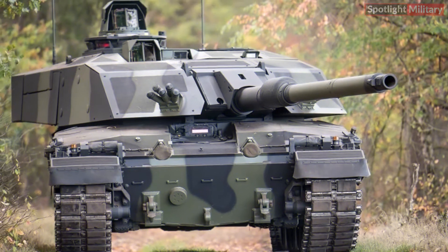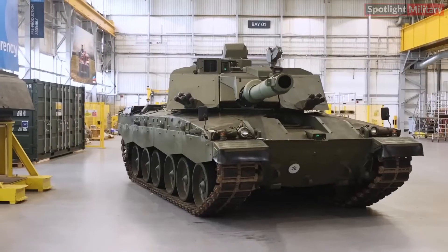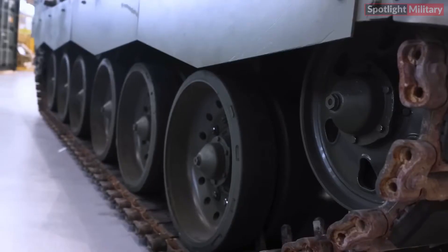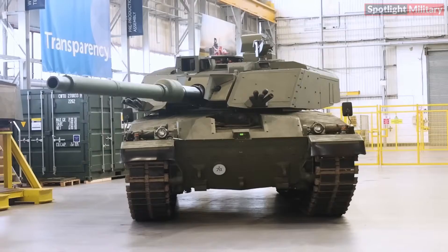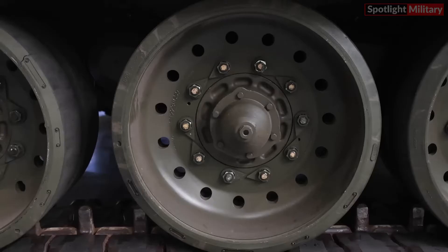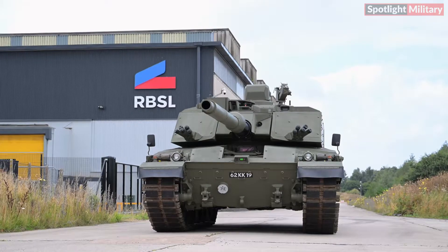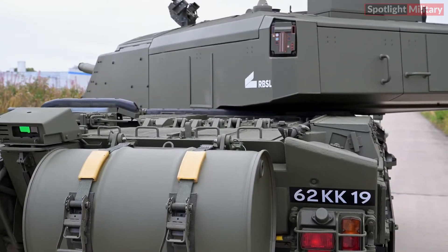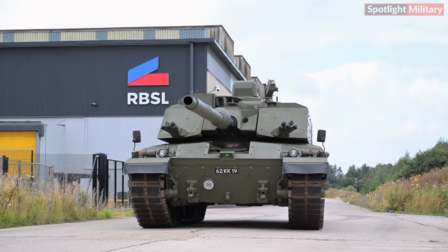The Challenger 3 will feature a Next Generation Modular Armor System, a key enhancement in survivability. Developed by experts at Defense Science and Technology Laboratory, DSTL, in collaboration with DENS and RBSL, this armor represents a significant upgrade for the main battle tank. Trials have been successful, with additional testing set for 2025.